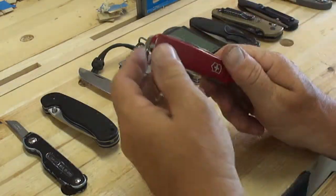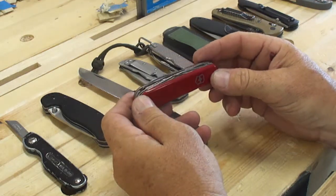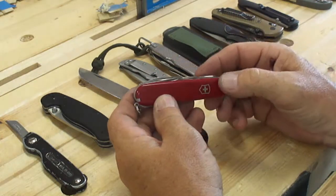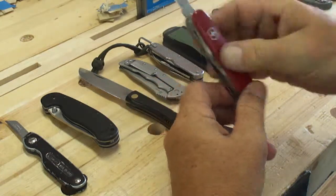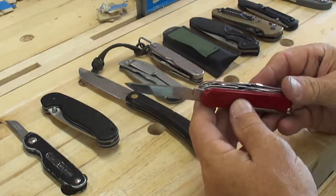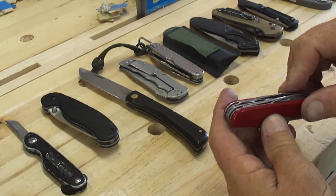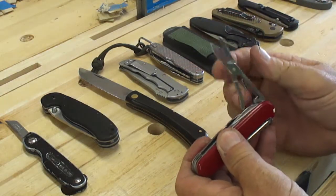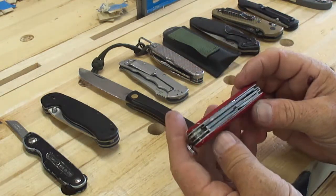My all-time favorite pocket knife, if you go by sheer pocket time, is the Victorinox Tinker. And then of late, the Super Tinker. For almost the same size and weight as the Tinker, with the Super Tinker you get scissors you can actually use. The Tinker has the same blade but does not have scissors. Both have the can opener, wire cutter, bottle opener, screwdriver.